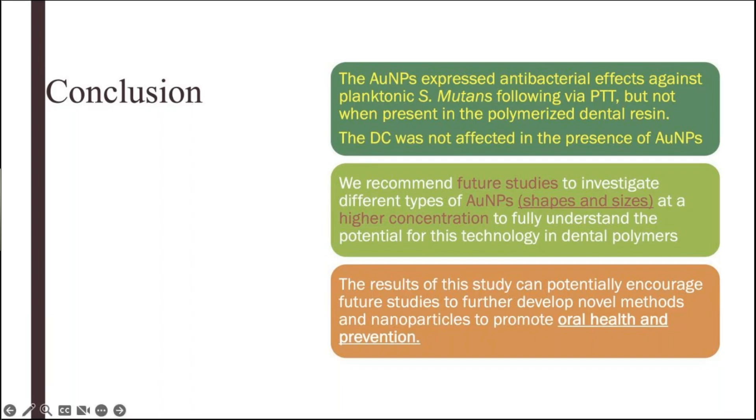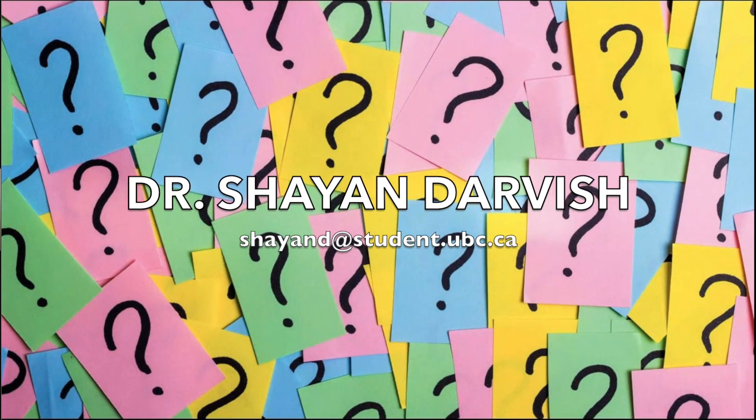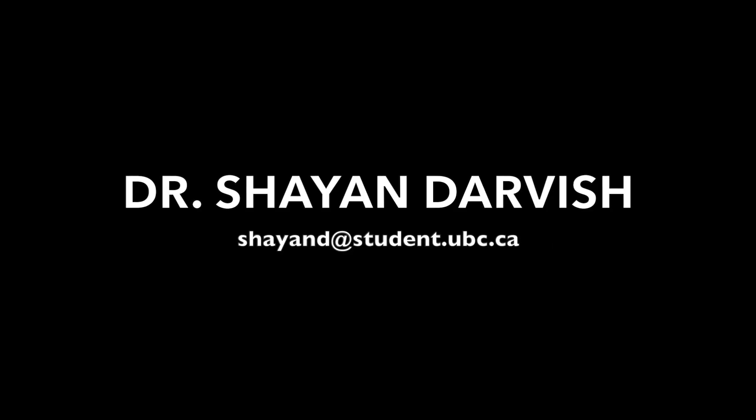Thank you for your attention and I hope this information was useful. If you have any questions, we will put my email at the bottom of the presentation on the channel — feel free to reach out to me anytime.